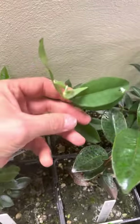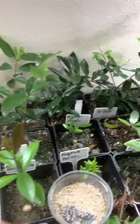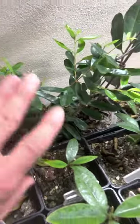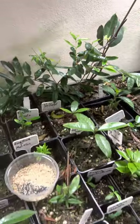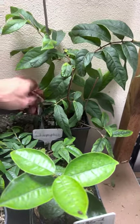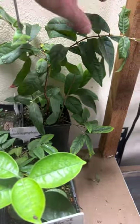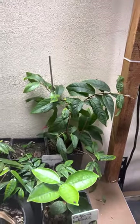Here in the back with a nice flush we have Eugenia oblongata — a strong, fast-growing Eugenia. Here I have my yellow cherry of the Rio Grande; I know it's a seedling so I can't say if it's 100% yellow, but with time we will see. To the right I have this big one — Eugenia murciantes — with new growth, very nice.